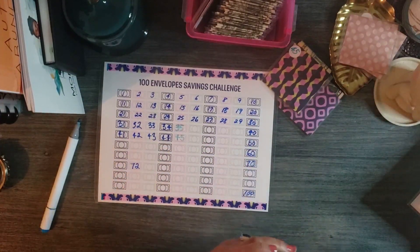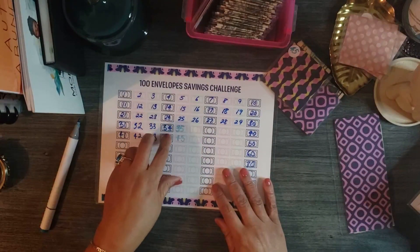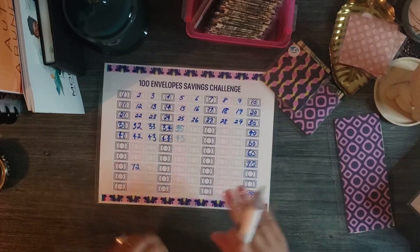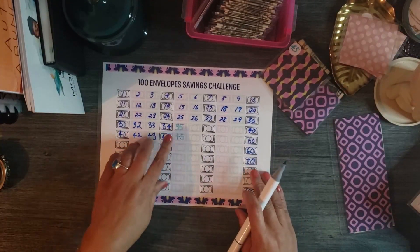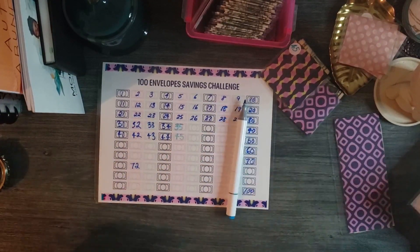So that completes the deposit for today, guys. That is a total of eighty dollars. I will be back in a moment to give you the new total.